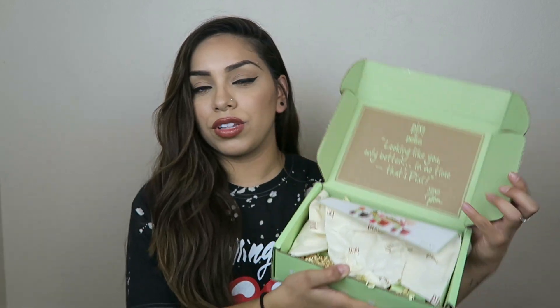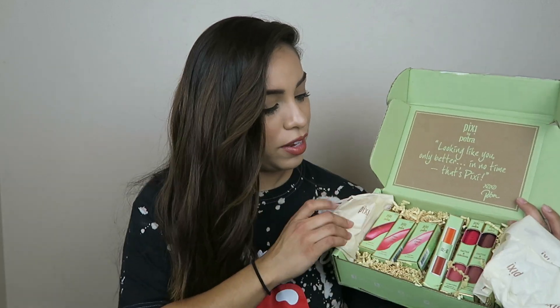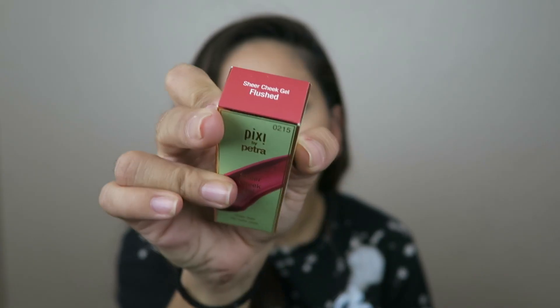I get a lot of different Elf packages throughout the months, but I also get some Pixi packages. Pixi sends me some stuff, which I think is super awesome. They always come packaged really cute, and they basically talk about what's in there. In this package, I got a couple of cheek tints and then some lip tints. So I got the sheer cheek gel in the color Rosy, Flushed, and Natural.